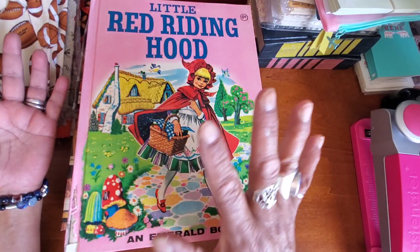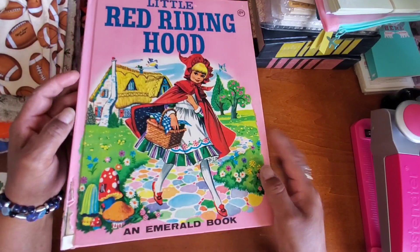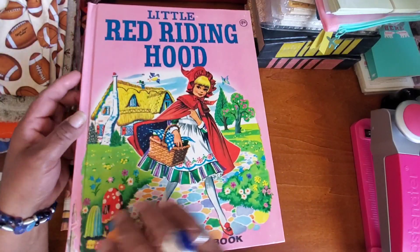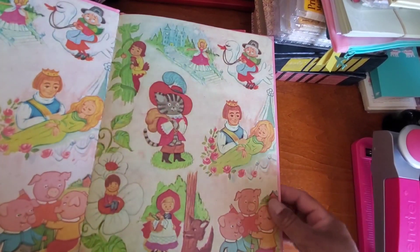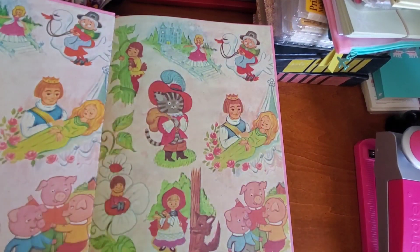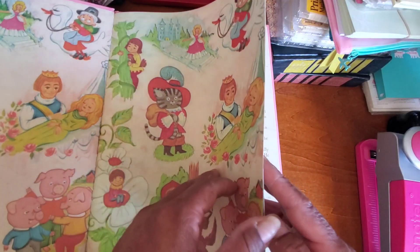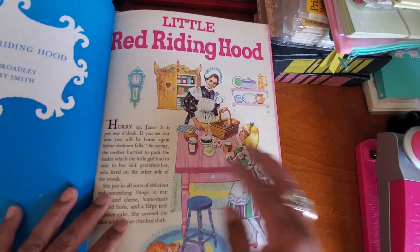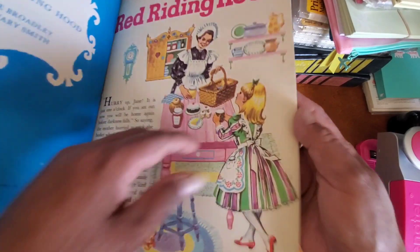What you're looking at are some items I picked up at Goodwill and one other thrift store. The first one is Little Red Riding Hood, which I believe I picked up at a little thrift store I go to sometimes. I love the endpapers in this book. It's a big one — about 12 by 9½ — and it's in really excellent condition, except for a little issue in the spine.